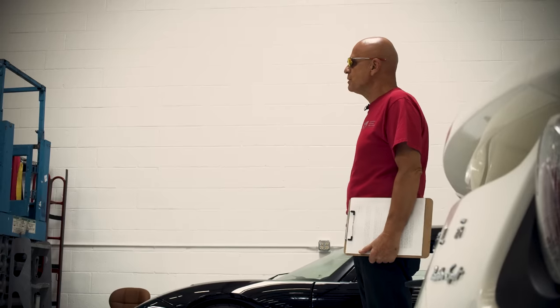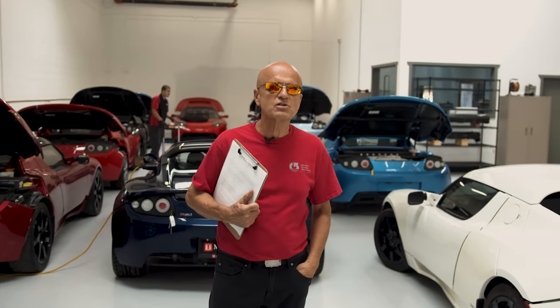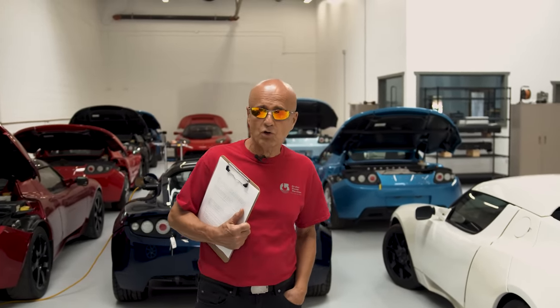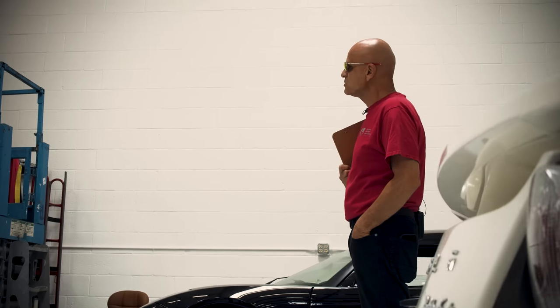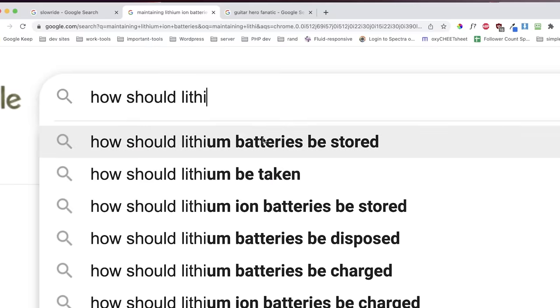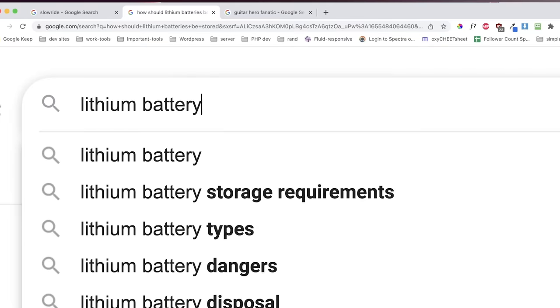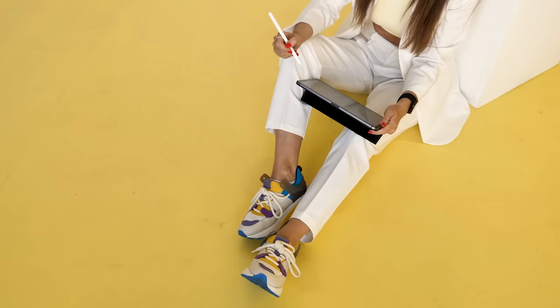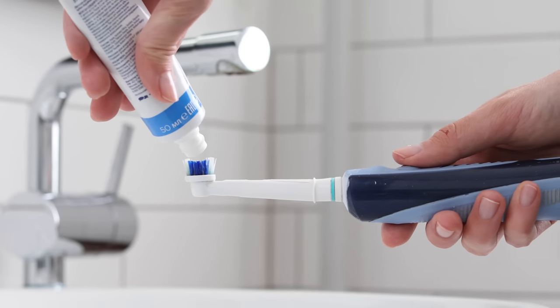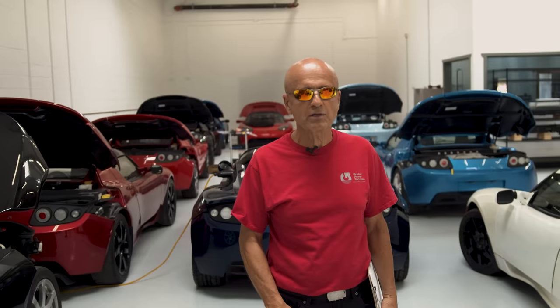The second main concern when it comes to battery life is something called the state of charge. This is a fancy way of saying your battery's level of charge relative to your battery's maximum capacity. For a long time, there have been myths and misconceptions about maintaining lithium-ion batteries, and it goes well beyond just EVs — laptops, cell phones, watches, tablets, toothbrushes, to name a few.